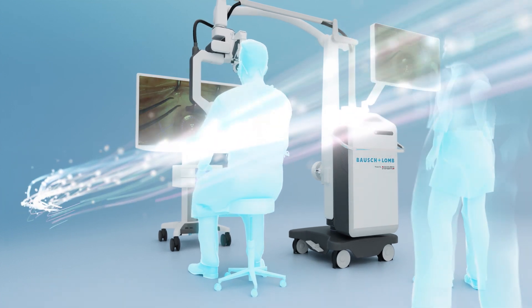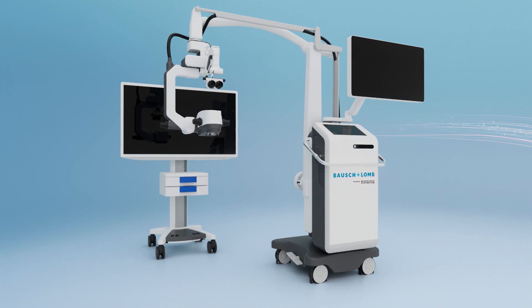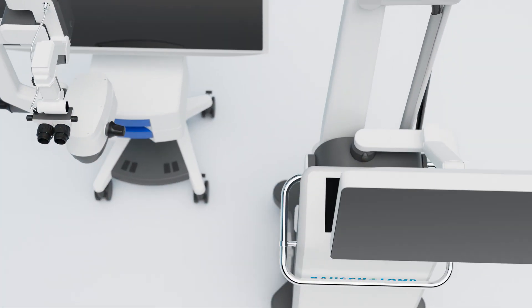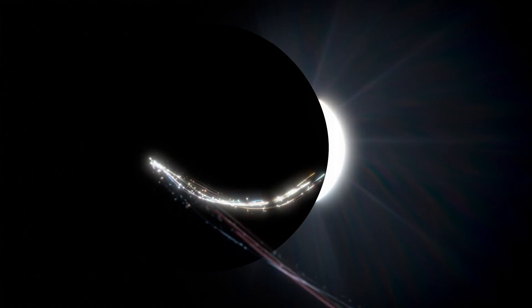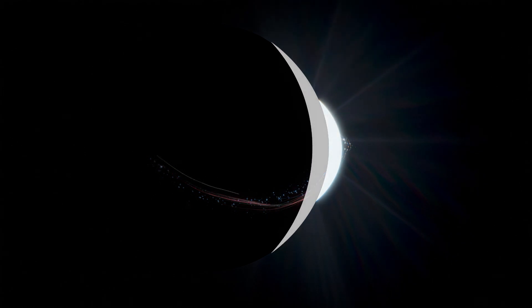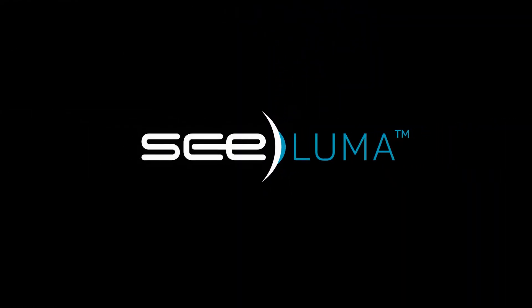With C-LUMA, ophthalmologists can now immerse themselves in a new surgical experience that is destined to transform the field. C-LUMA — the new dimension of fully digital visualization.